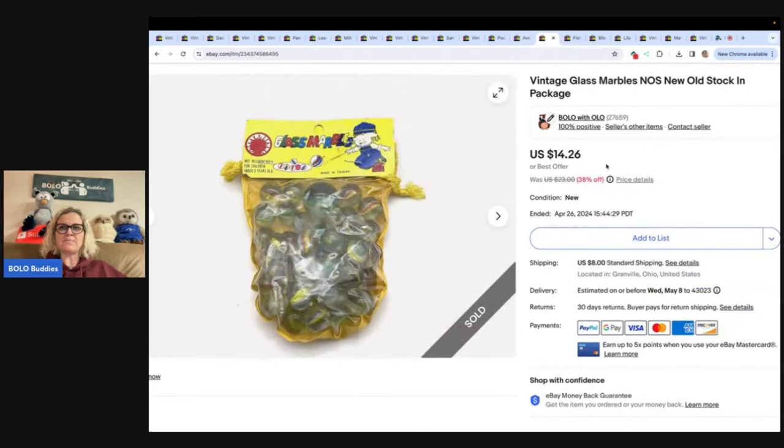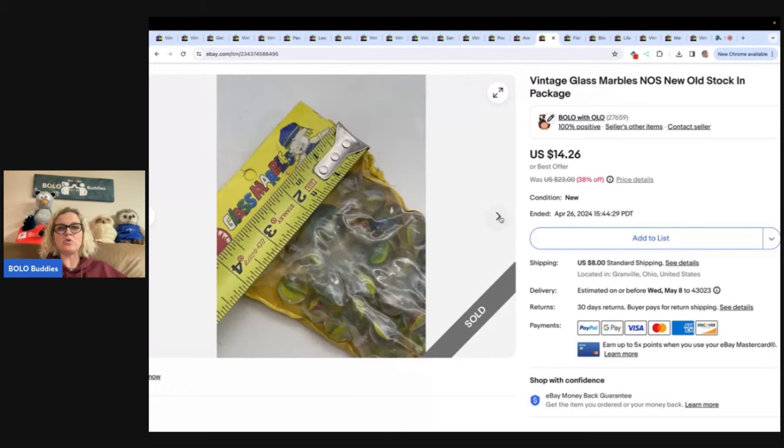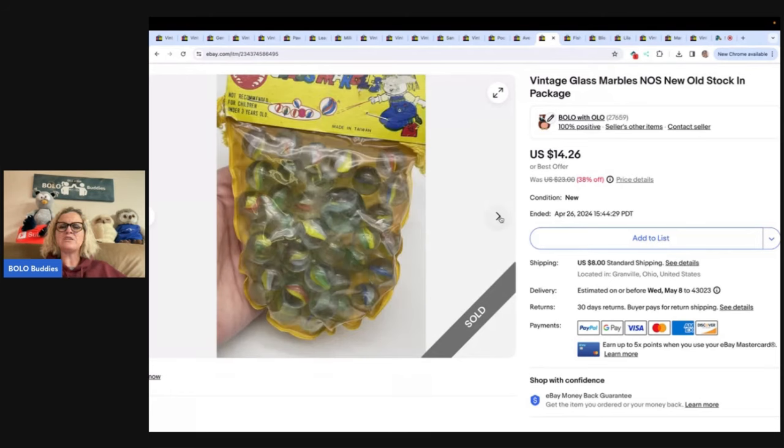These are vintage glass marbles, new old stock in the package. I got these from a mystery box from Tea Auctions for You on YouTube — I bought a toy box from her and the cost of goods was probably a buck or two. Sold it for a best offer of $10 plus shipping. If you're not following Auctions for You, definitely check her out on YouTube — she's also now selling on Whatnot. And if you guys aren't following me on Whatnot, I'm over there as well. It's auction style, very fast-paced, all live — I'd love for you guys to come hang out. Use my referral link in the description and you'll get $15 to shop when you join.